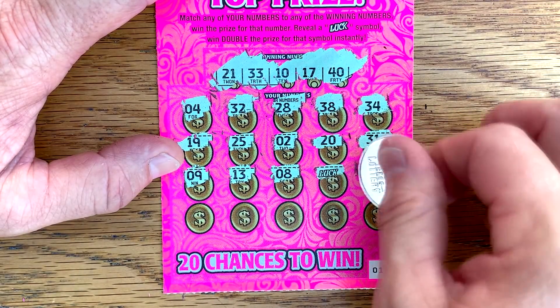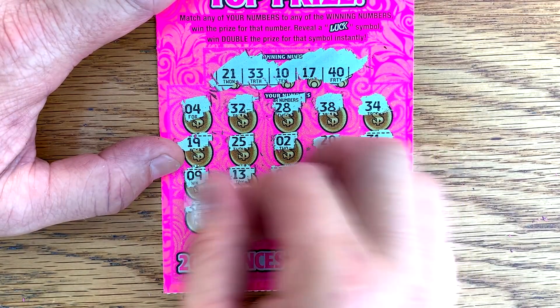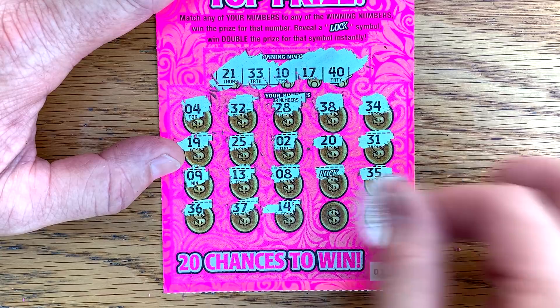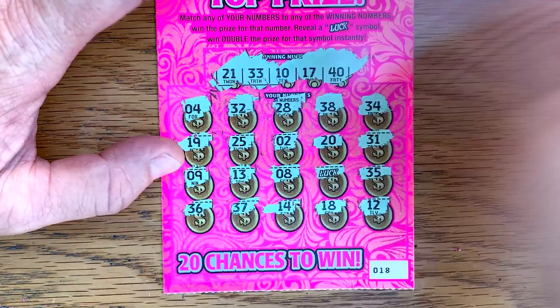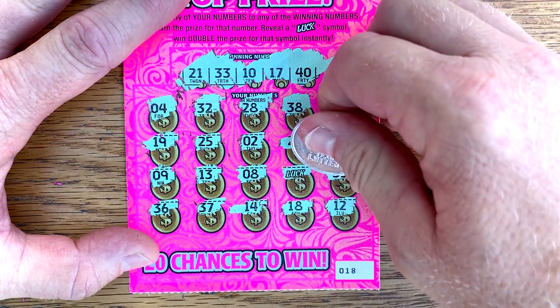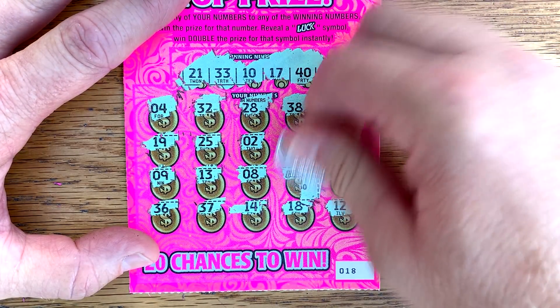All right, a couple more to go. Ticket number 18 — let's see if we can't find a couple more wins here. We got a 21, 33, 10, 17, and a 40. Hey, there's a luck symbol! Anything else? 14, 18, and a 12. Luck symbol by itself — let's see if there's something big underneath there. We got 10, all right, that's $20.